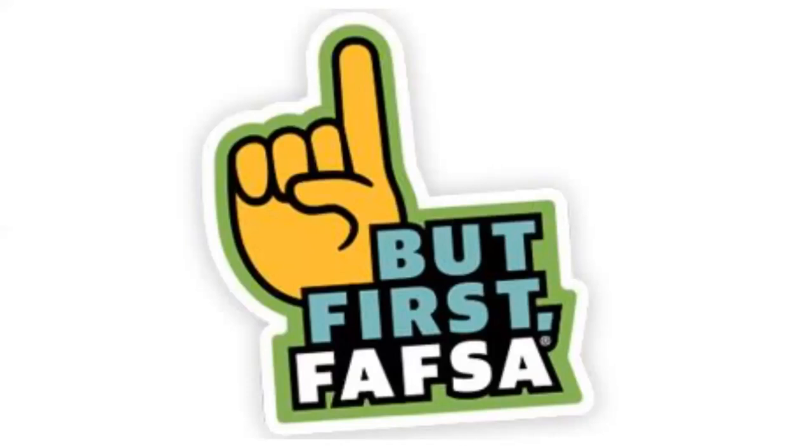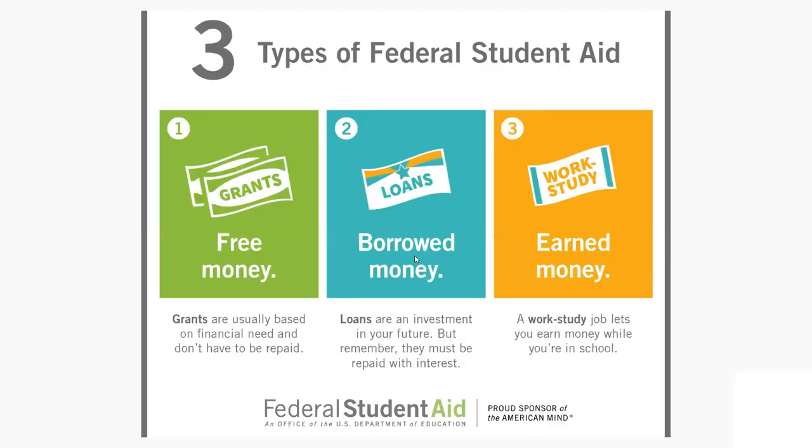In addition to institutional and private student aid, the FAFSA is also your application for all federal student aid. That's going to include the federal free money, borrowed money, and earned money. Even if you have a feeling that you might not be eligible for federal student aid or may not need the borrowed money, it's always best to go ahead and get the free application for federal student aid submitted, because most institutions and many private scholarship organizations require the FAFSA for their aid as well.